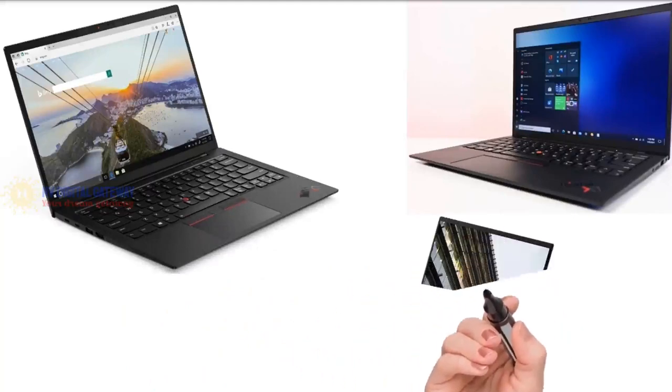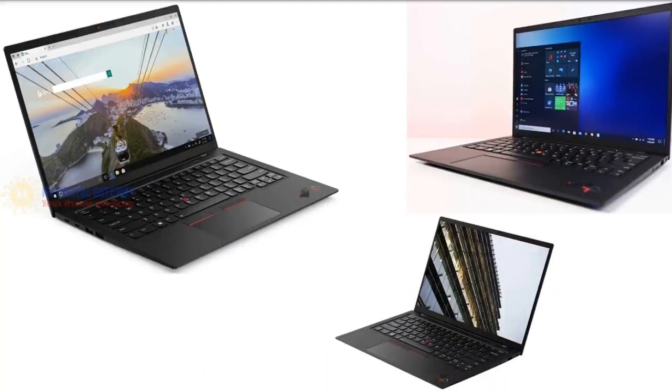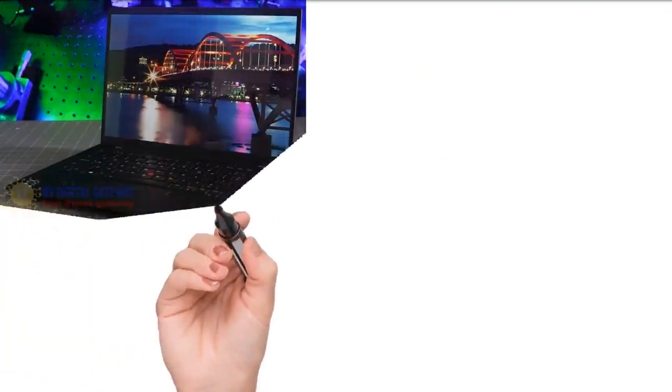A common concern even with high-end laptops is overheating. The ThinkPad X1 Carbon addresses this with a brand-new single-pole hinge, dual fans, and rear vents, providing a smart cooling solution so you can use it for a long time without worrying about heat. It is also safeguarded by a built-in ThinkShield security solution including biometric power buttons for an extra layer of protection, letting you turn on and log into your device at once.